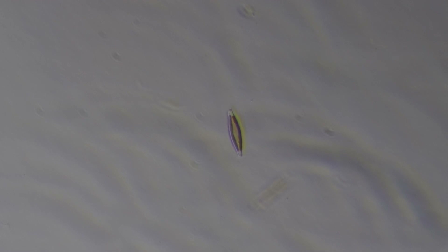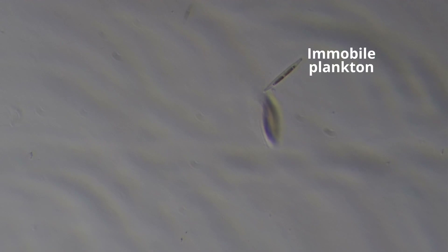They generate 20-50% of our world's oxygen, and are so abundant that when they pass away and their silica shells sink to the bottom of the ocean, they form a layer in some places as much as 800 meters deep.